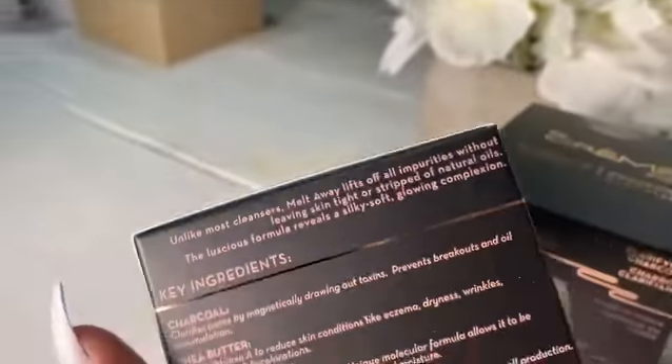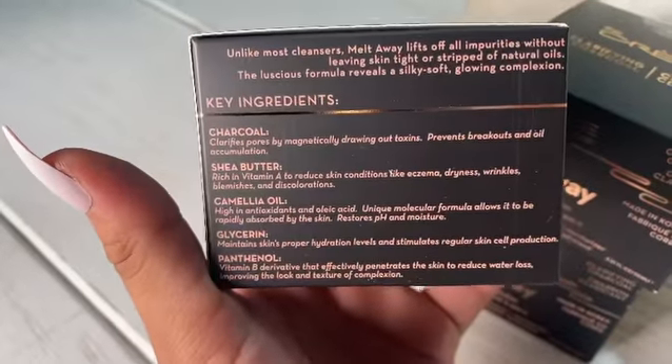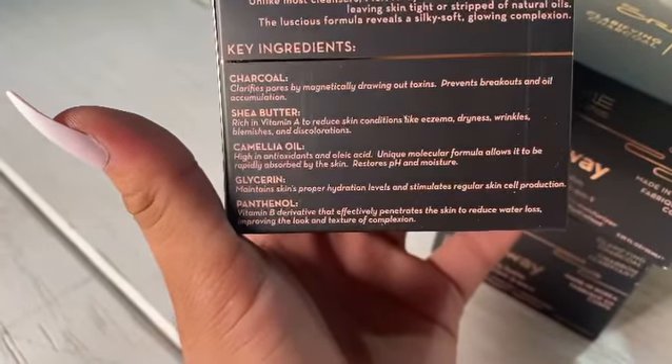Let me go ahead and show you all different angles. Their ingredients: charcoal, shea butter, glycerin.